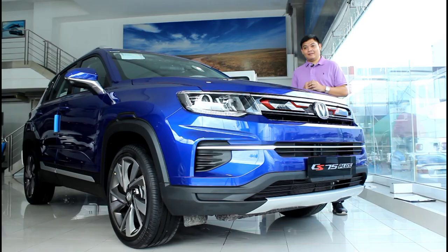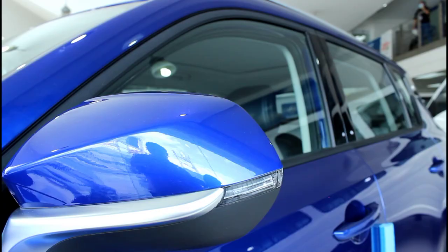And now we have another new player in the Philippine motoring arena. Introducing Chang'an and their subcompact crossover, the CS35 Plus.